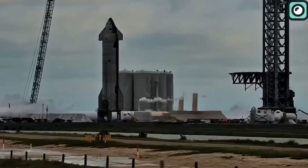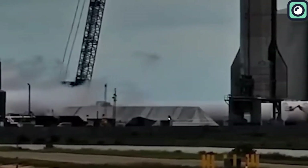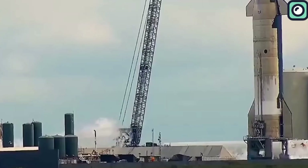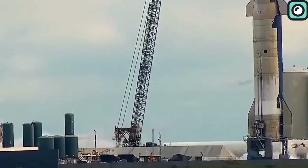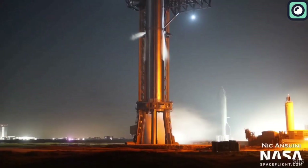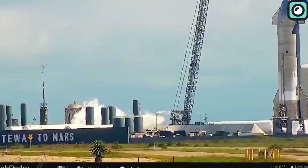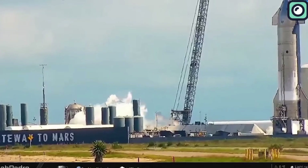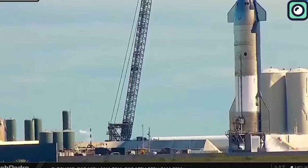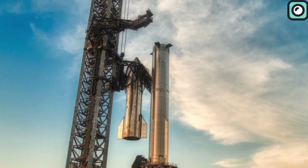Just a couple of days ago, Ship 28 was rolled to suborbital Pad B to complete engine testing. The vehicle has already undergone two cryogenic proof tests and spent two and a half months at the ship stand receiving engines and upgrades. The testing schedule for Ship 28 is expected to be condensed, possibly including a cryo-proof, a six-engine spin prime, and a six-engine static fire before it's ready for stacking with Booster 10.